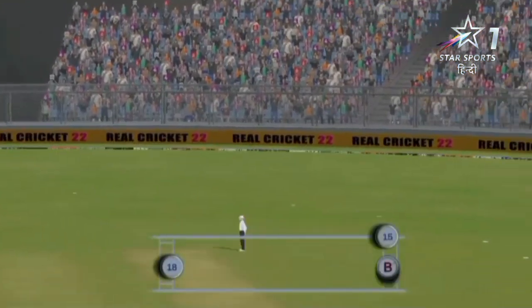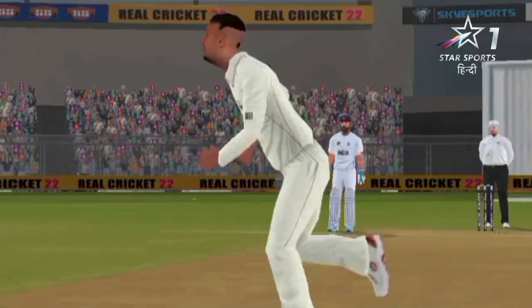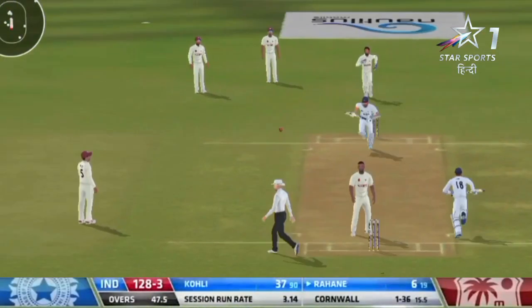Oh, and he's taking another catch — second catch of the match, second wicket for Holder. Nice shot.